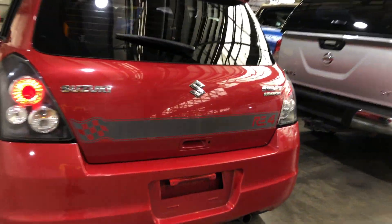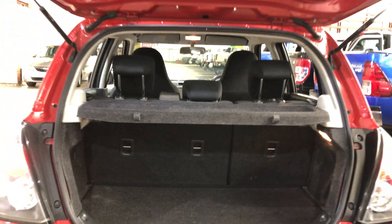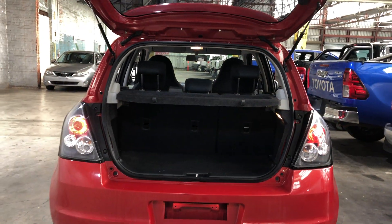As we jump inside the boot here, being a small 5-door hatch, you'd be quite surprised by the amount of boot space you've got at the back. If you need more space, the two back seats do fold down.